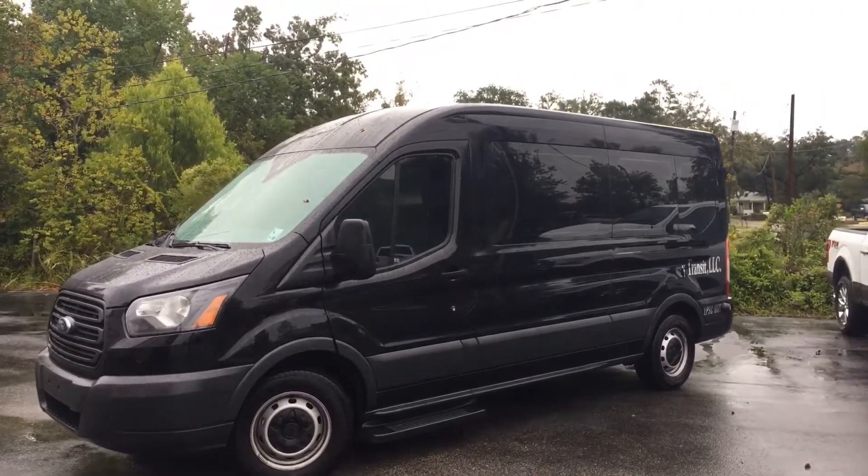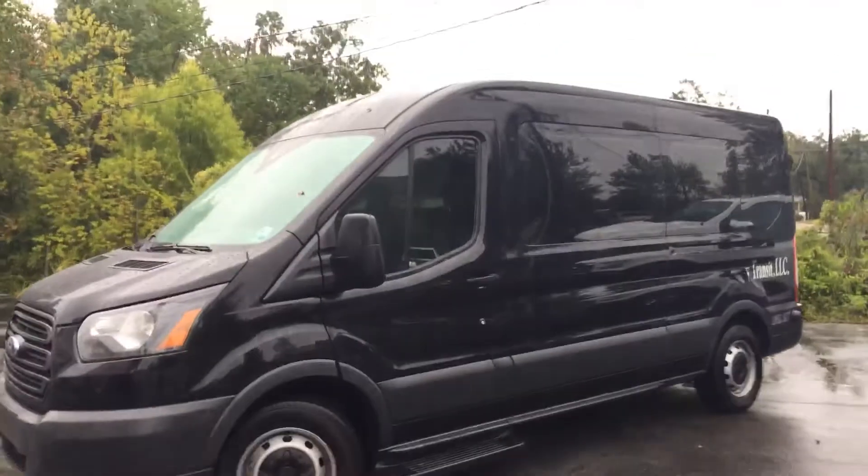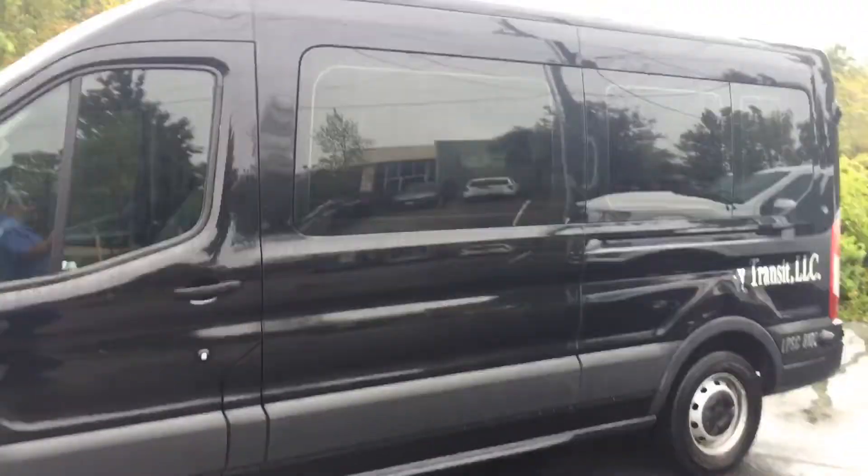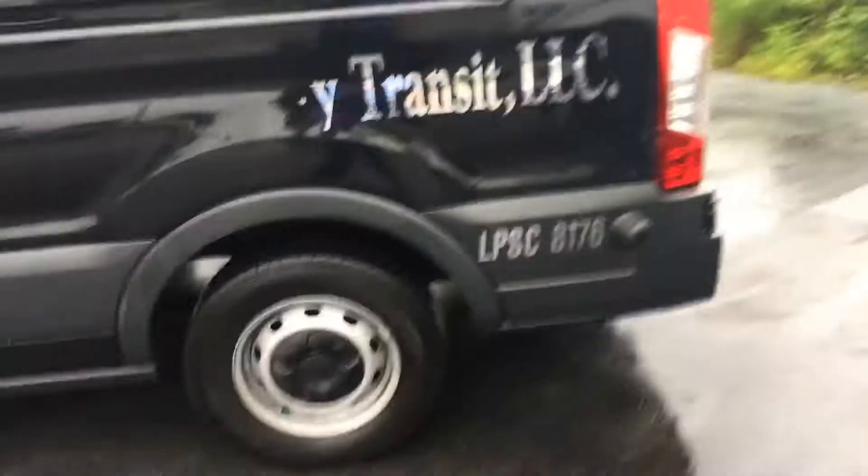Here's a Ford Transit wagon. Black, just came in on trade. Decal will be removed. Windows all the way around. There are patches of seating. Plenty of trade lights.